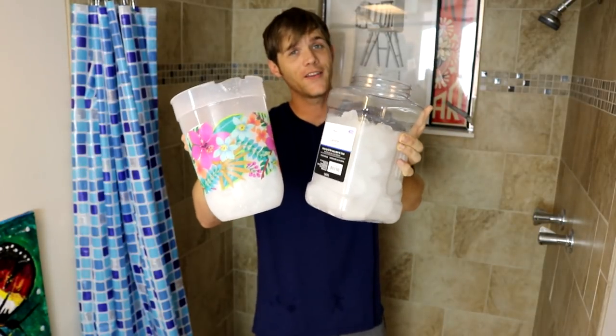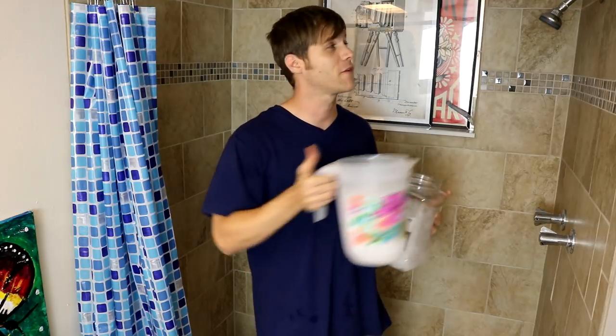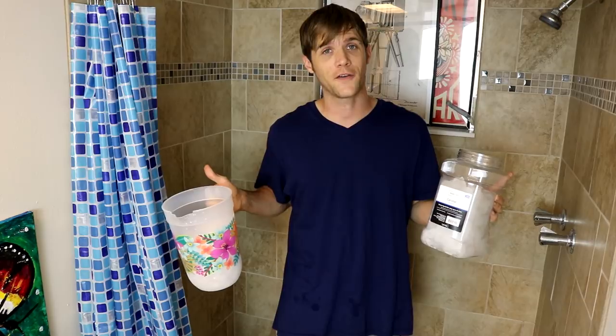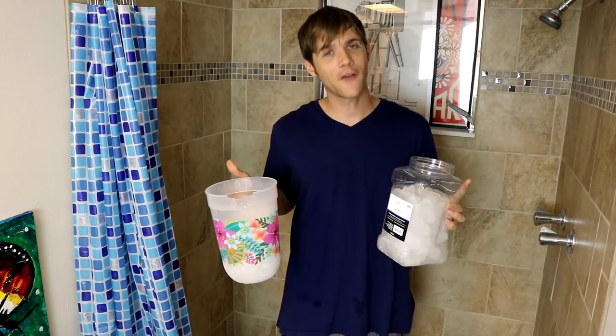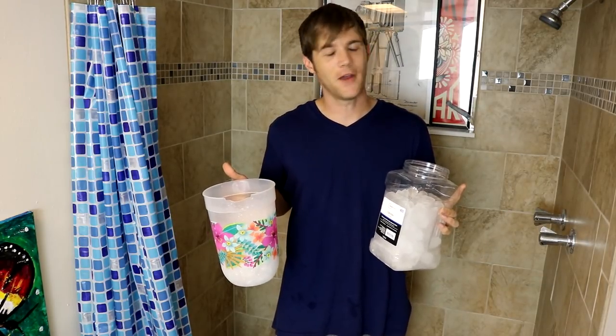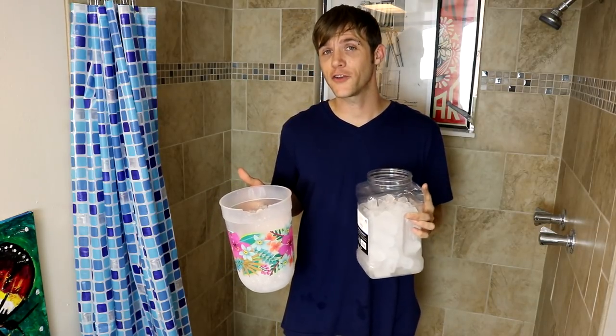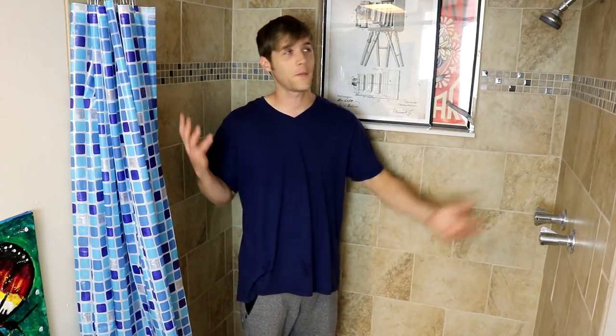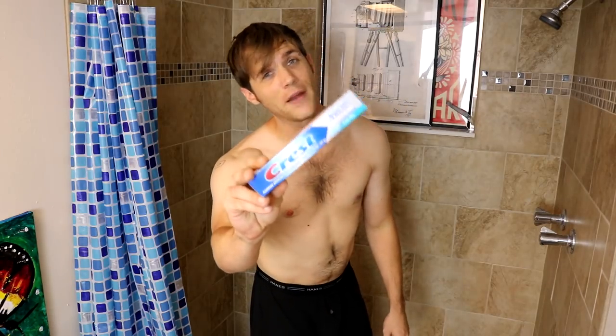I have two giant containers of ice, so as soon as I'm completely covered in toothpaste I'm gonna fill these up with cold tap water and pour them all over my body. Afterwards I'll just enjoy a normal cold shower. After covering my body with deep freeze last week I'm not looking forward to this. I am conditioning my body to withstand hypothermia — or at least that's what I'd like to tell myself. I have several containers of mint toothpaste. Let's see what we can do here.